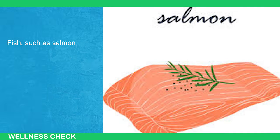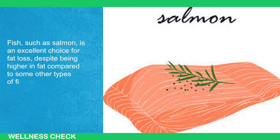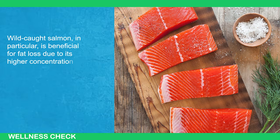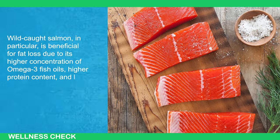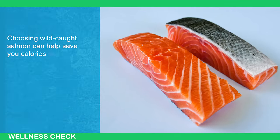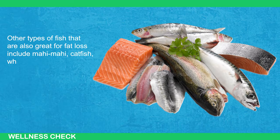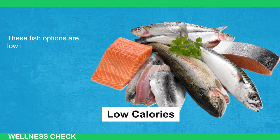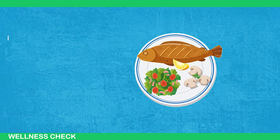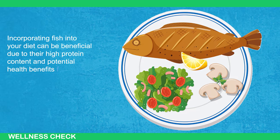Next, Fish. Fish such as salmon is an excellent choice for fat loss, despite being higher in fat compared to some other types of fish. Wild-caught salmon, in particular, is beneficial due to its higher concentration of omega-3 fish oils, higher protein content, and lower fat content compared to farm-raised salmon. Other great options for fat loss include mahi-mahi, catfish, whiting fish, and flounder — all low in calories and high in protein. Incorporating fish into your diet can be beneficial due to its high protein content and potential health benefits from omega-3 fish oils.